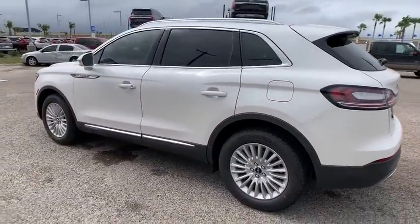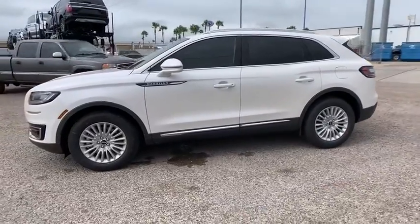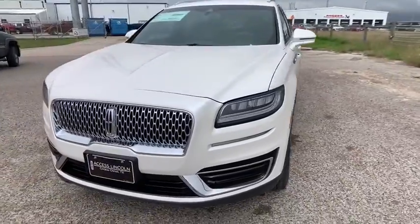Remote engine start, power passenger seat, power liftgate, keyless entry, backup camera, leather wrapped steering wheel, driver lumbar, power steering, adjustable steering wheel.